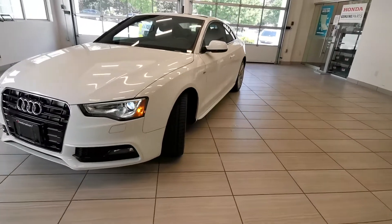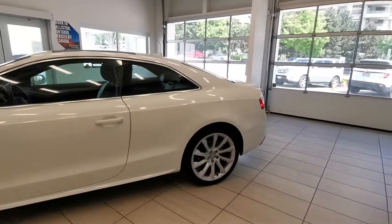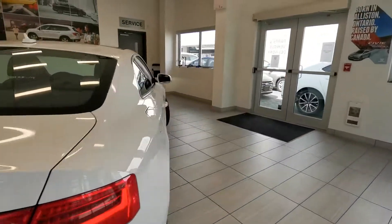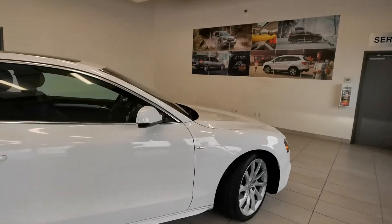Check out this 2014 Audi A5 S-Line from Destination Auto Burnaby. It comes with back sensors and the body looks excellent. It's a cool body style, very sporty.